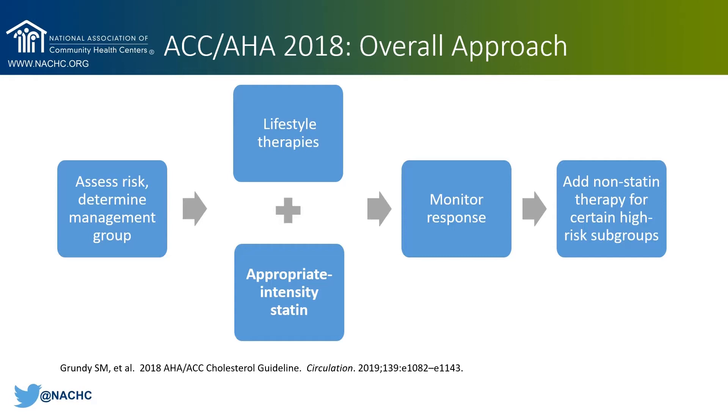For example, diet will typically reduce LDL by less than 10 milligrams per deciliter, and exercise reduces LDL by about 5 milligrams per deciliter. With high-risk patient groups, we want to see an LDL reduction of 30%, sometimes more than 50%. That's why we want to initiate both lifestyle therapies and statin therapy at the same time. Lifestyle therapy is very important, but it's not the focus of this presentation today.